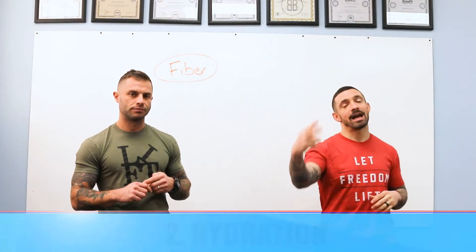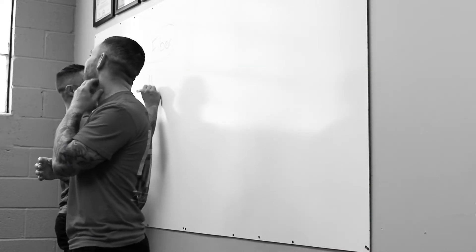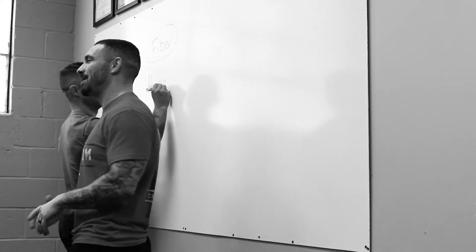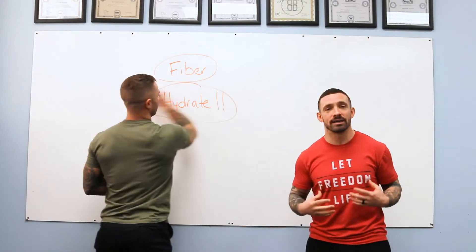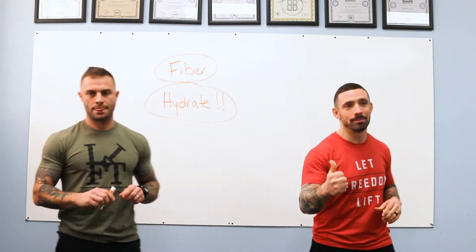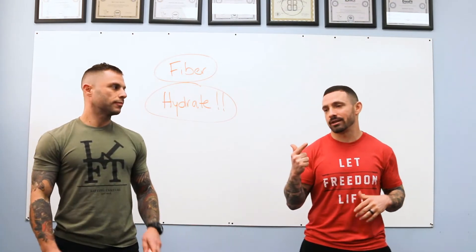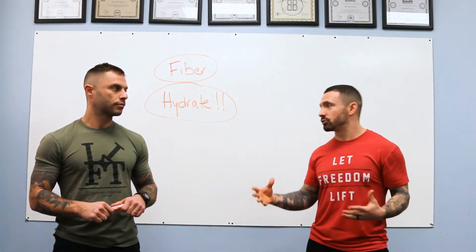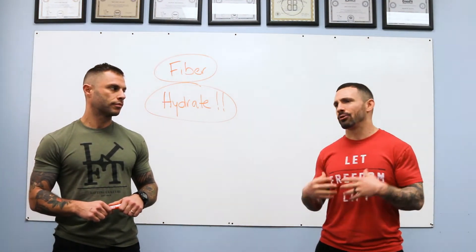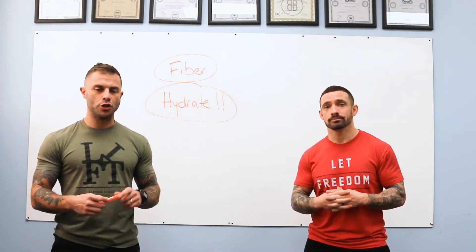Number two is hydration — this is a huge one. I get dehydrated easily, especially in the morning after coffee, since it runs right through me. That leads to irritability, low energy, low motivation. A lot of people are drinking sugary drinks throughout the day and not getting enough water, and that's a big part of feeling terrible.